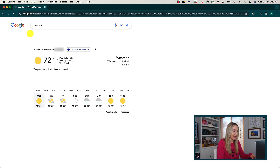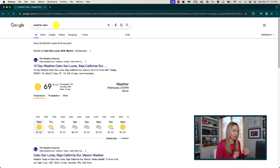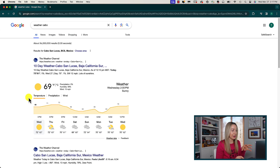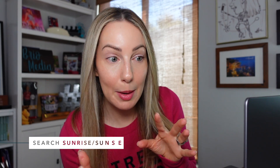Google will also pull your local weather automatically, but you can quickly search for the weather at your destination too. Simply Google the word 'weather' and, using your location, it will pull up your local weather including the 7-day forecast. If you're about to go on a trip, Google 'weather' and then the city you're going to — and just like that, you've got the weather in Cabo complete with precipitation, wind, a 7-day forecast, and the local time. Bonus: you can do this with sunrise and sunset too. Type in 'sunrise' or 'sunset' for your local times, or add a city after it for your destination.